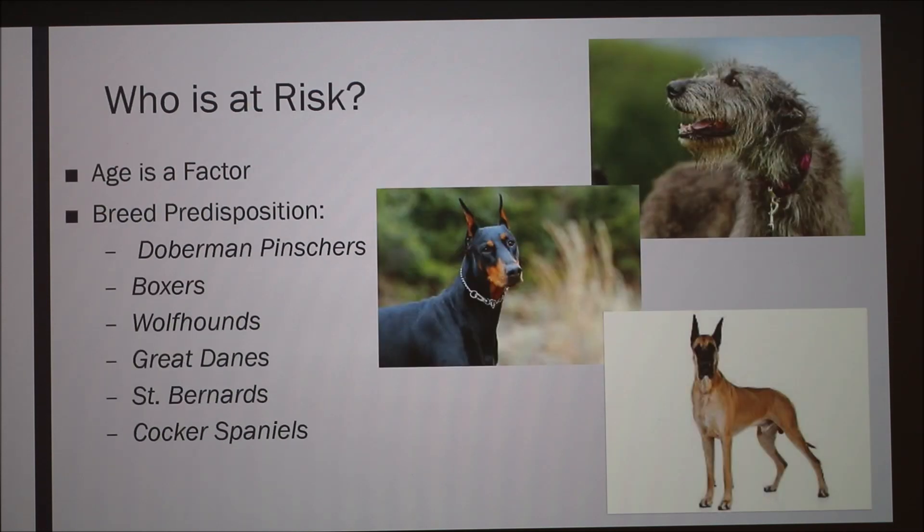Who's at risk? Age can be a factor in congestive heart failure, though how it relates specifically to DCM is unclear. There are breeds predisposed to this, and the common trend is mostly larger dogs. In one study, about 89 to 91% of cases were either Doberman Pinschers or Boxers, so they appear especially predisposed to this condition.